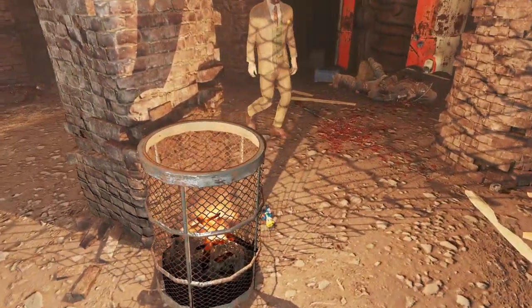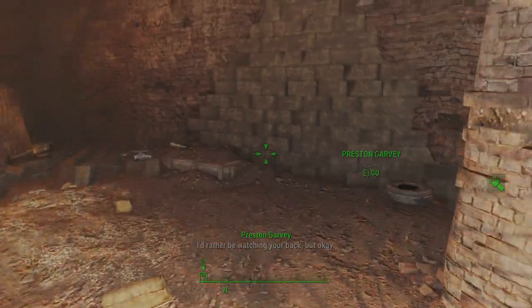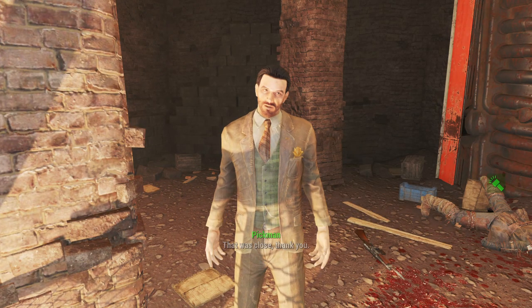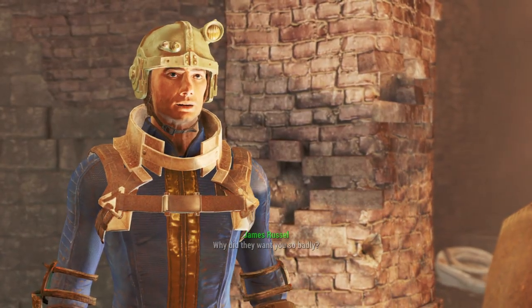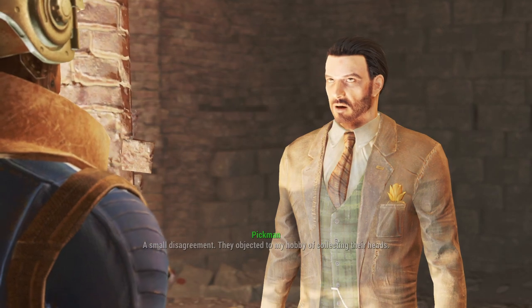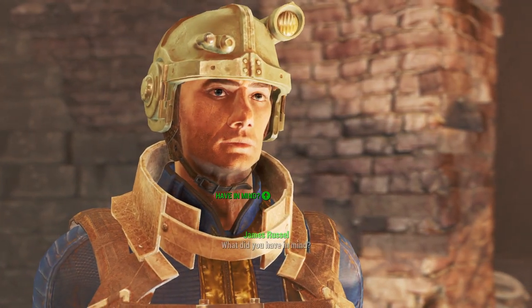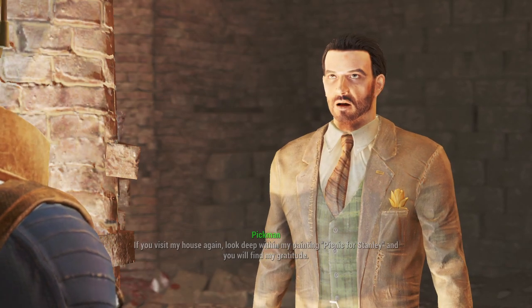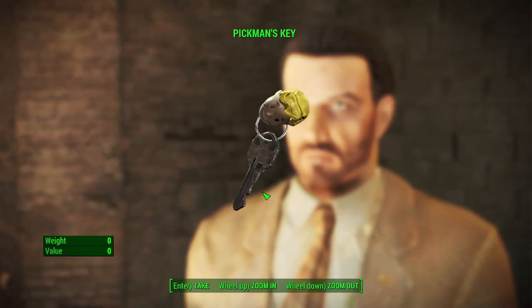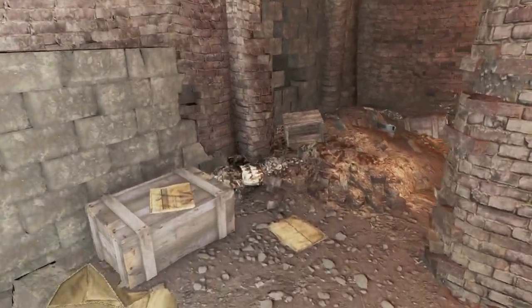A lot of stuff is lying around here, though not all of it is junk. We can find the lockpicking bobblehead here beside the bin — it makes the sweet spot for locks larger. Then we can talk to Pickman. That was close. Thank you. Those people deserved worse than death. They objected to my hobby of collecting their heads. Let me repay you. A gift, nothing more. If you visit my house again, look deep within my painting, Picnic for Stanley, and you will find my gratitude. You'll need this. See you around, killer. So he is thankful that we saved him, and gives us a key, which starts the short quest Pickman's Gift.